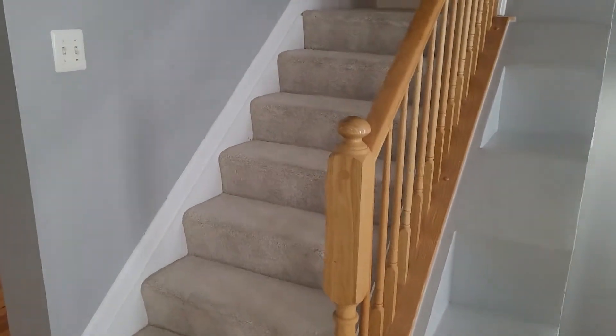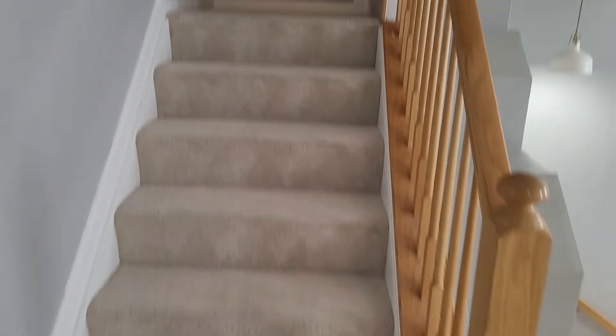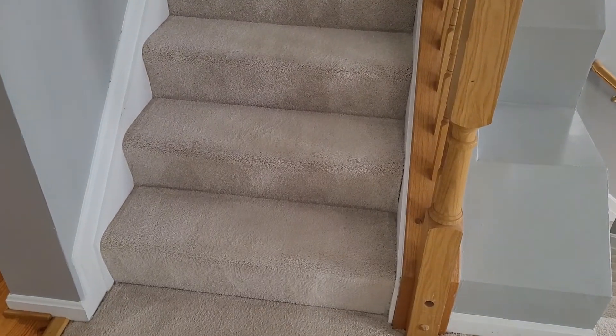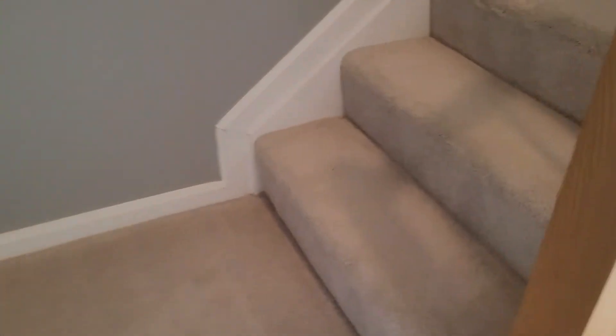As we come upstairs, walls are unmarked and undamaged. Banisters are up and working, all looking fine there. The carpet, just like the rest of the carpet of the property, is showing some wear and tear from age and use. No large damage, but there's definitely some wear and tear.